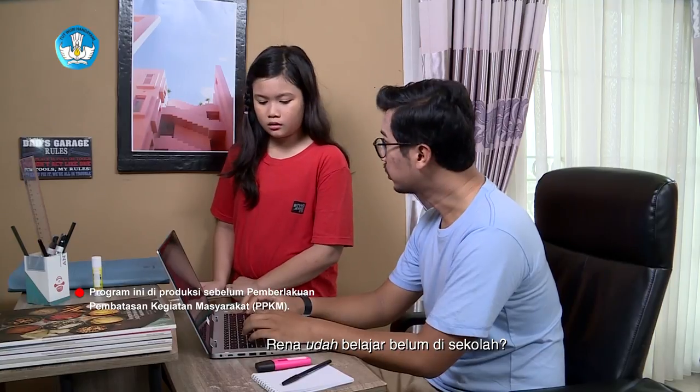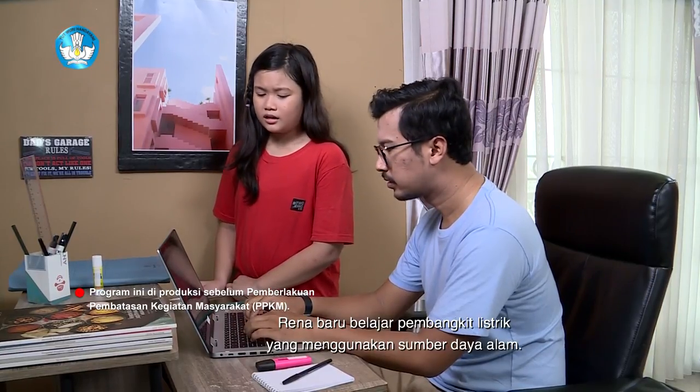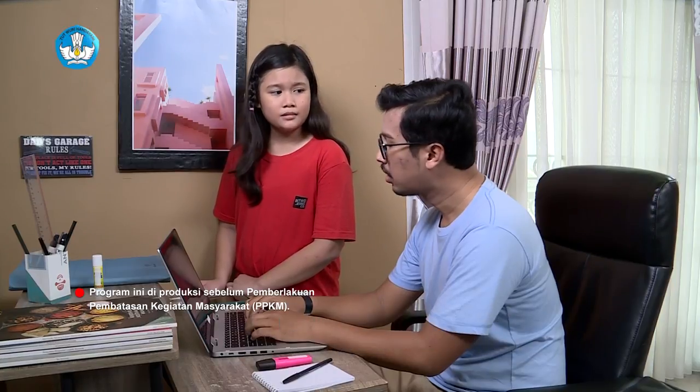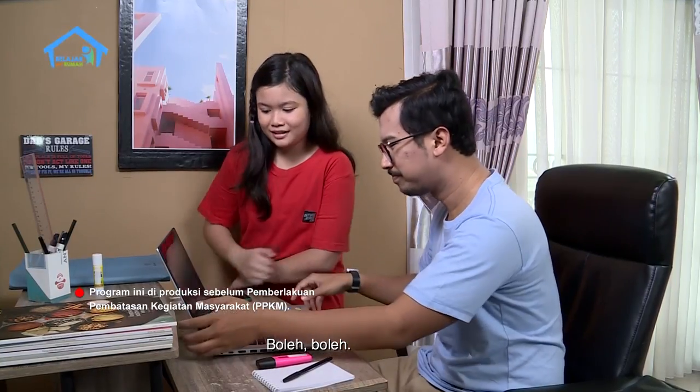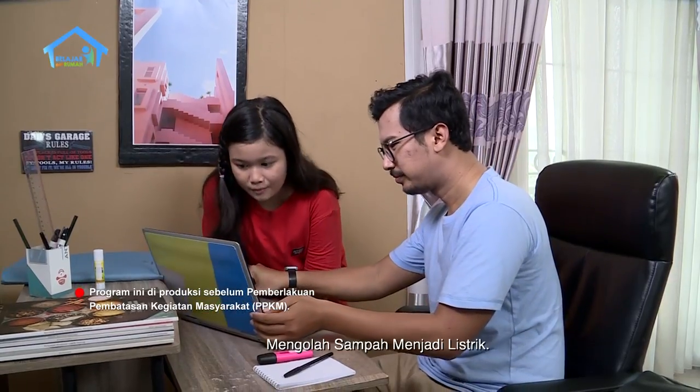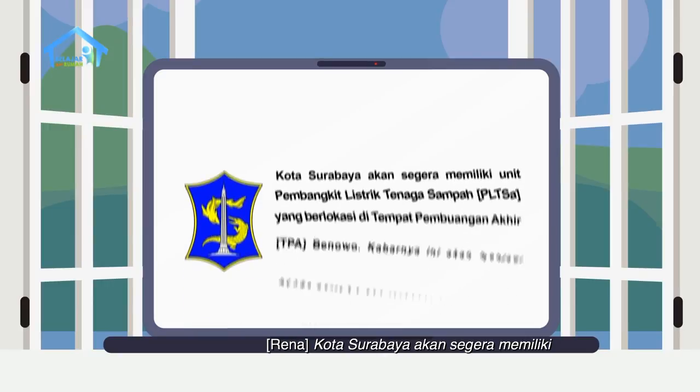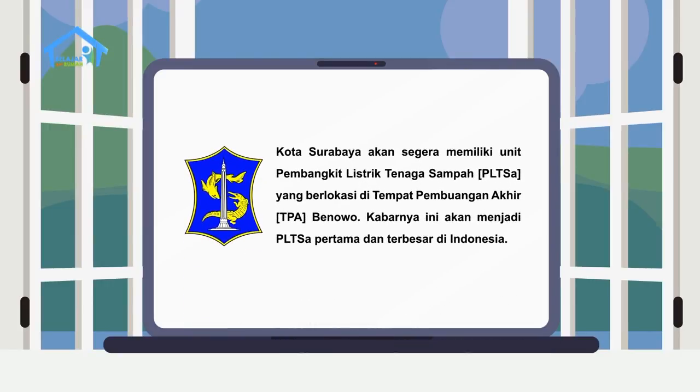Rena udah belajar belum di sekolah? Belum Om, Rena baru belajar pembangkit listrik yang menggunakan sumber daya alam. Rena boleh baca nggak Om? Boleh, boleh. Mengolah sampah menjadi listrik. Kota Surabaya akan segera memiliki unit pembangkit listrik tenaga sampah, PLTSA.